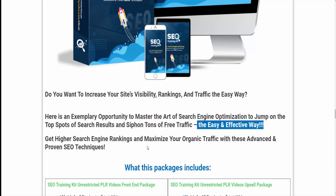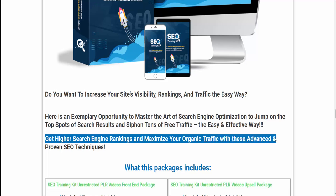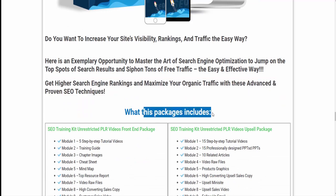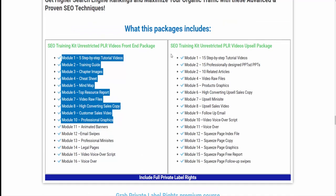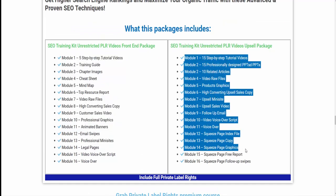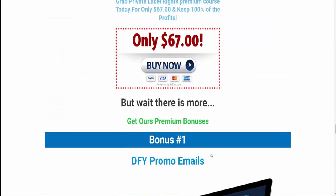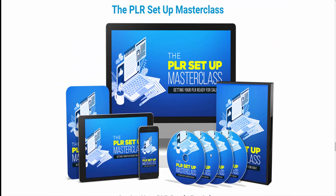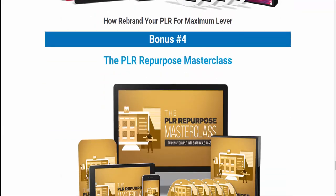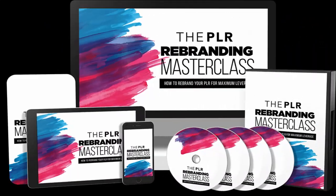Get higher search engine rankings and maximize your organic traffic with these advanced and proven SEO techniques. This package includes the SEO Training Kit Unrestricted PLR Videos Front-End Package and SEO Training Kit Unrestricted PLR Videos Upsell Package. To know details, visit the description link below. For all five premium video courses, I've created a 15% coupon — grab it now by checking the description link below. Thank you.